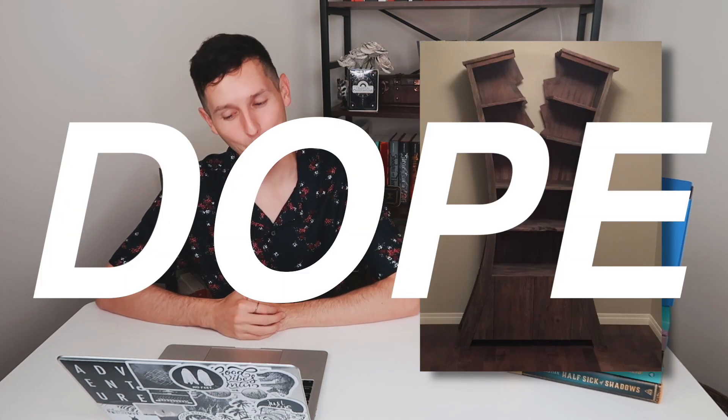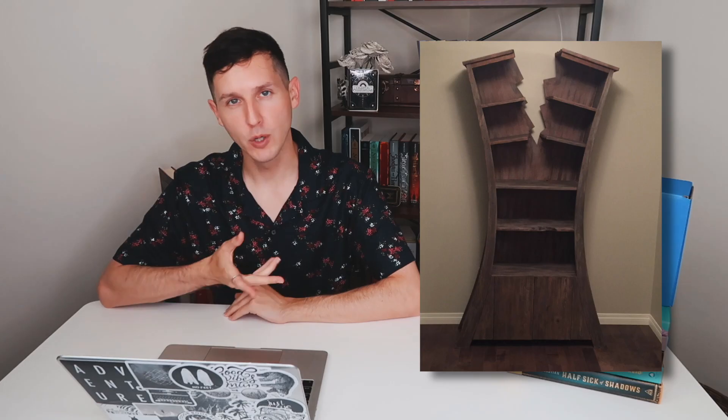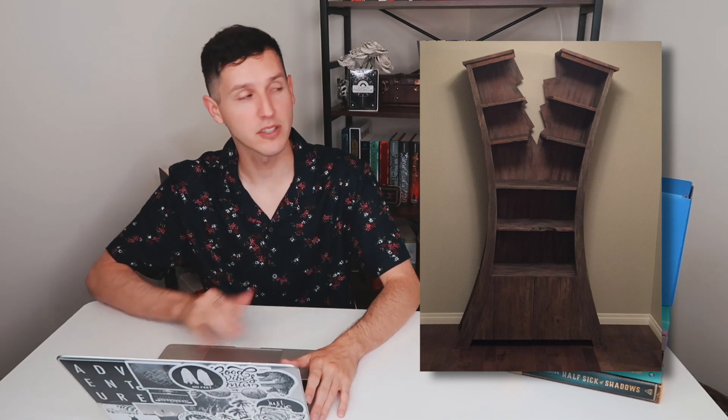First up, we have this one. It's kind of dope. Is it practical? Not at all. But who needs a practical bookshelf when you've got a bookshelf like this? It's serving Haunted Mansion vibes, Ripley's Believe It or Not vibes. If I had either of those vibes in my house, I would go for this. I'd be all about it.